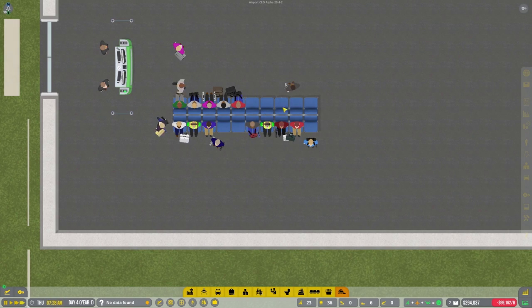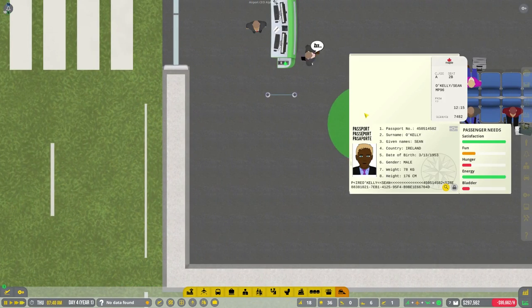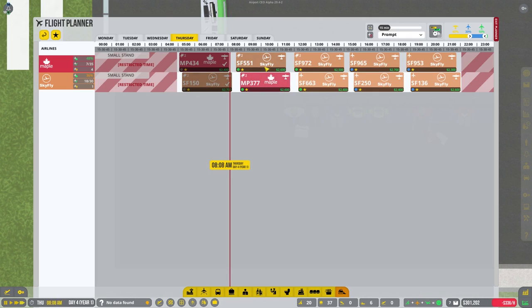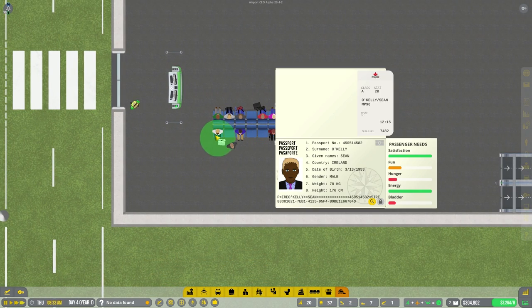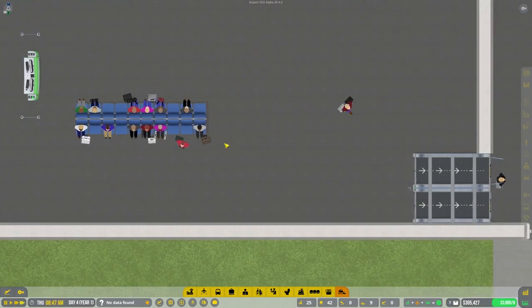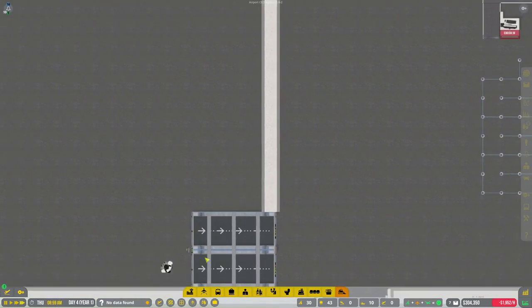Looks like this person just doesn't want to sit next to anybody. Every time they get on... what are you guys waiting for actually? Passport number - what plane are you waiting for? MP96? I don't even see that flight. Are you just hanging out? You have like a fake boarding pass - just hanging out in the airport like a homeless person or something. I wonder if anyone's ever done that.